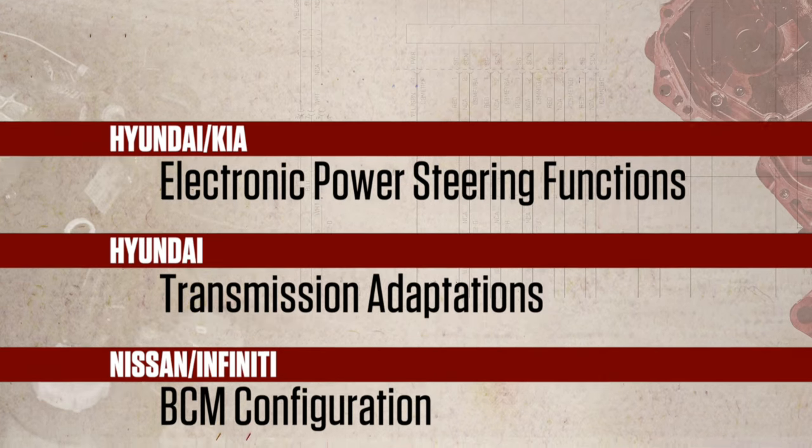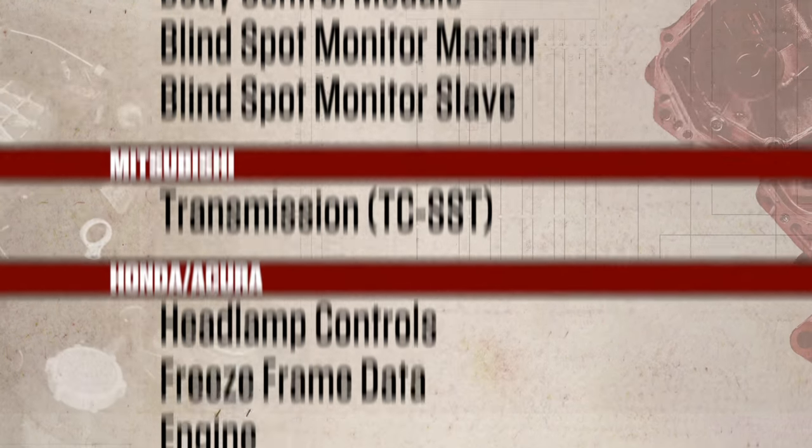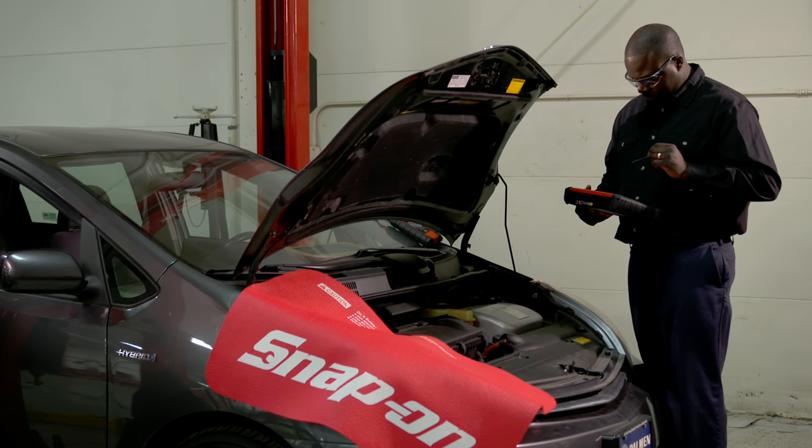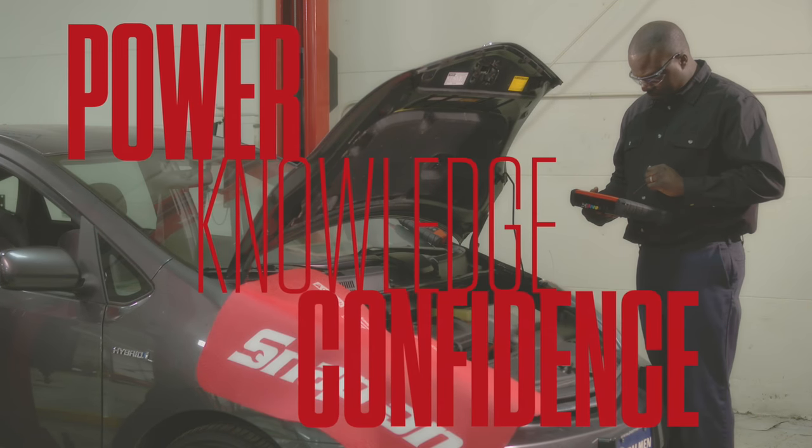So much more for Hyundai, Kia, Nissan, Infiniti — somebody stop me! That's the Snap-on Triple Threat: power and knowledge, which give me the confidence to handle any job.